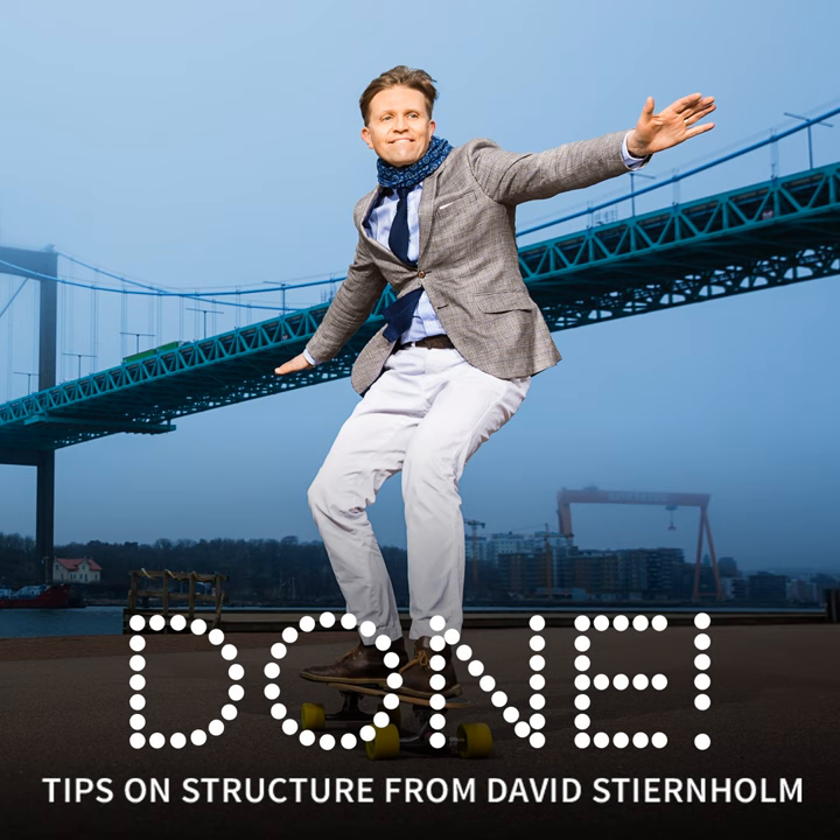That is all for today. I wish you a productive and enjoyable week. Until next Monday, when we're back with a new edition of Done.